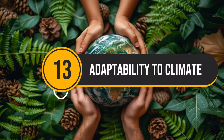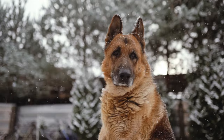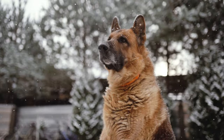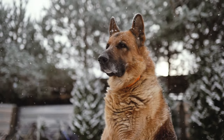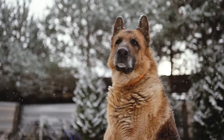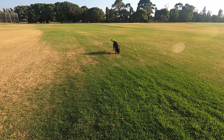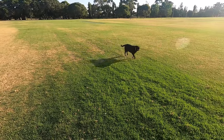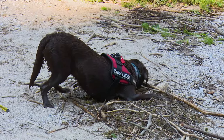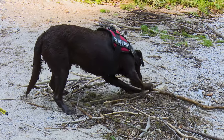Number 13: Adaptability to Climate. German Shepherds are double-coated dogs that thrive in moderate to cold climates. Their thick fur insulates them well in winter and sheds to keep them cool during summer. However, excessively hot or humid environments can be challenging for them. Labrador Retrievers have a short, dense double coat that provides some protection from the elements. They are comfortable in moderate climates and can handle colder temperatures well, especially with proper exercise, though extreme heat can be problematic for them too.